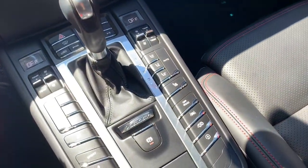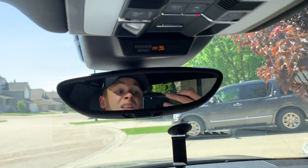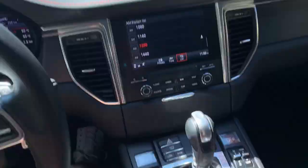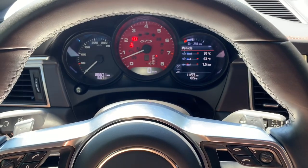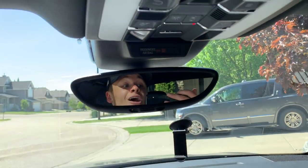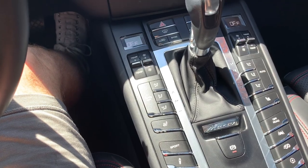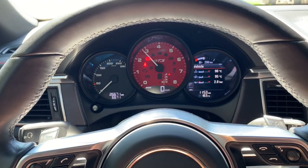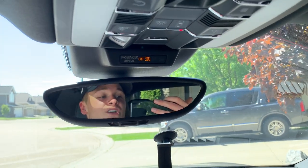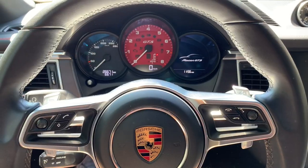Now I'm going to put it in sport mode so you can hear the difference in the exhaust from inside the vehicle — let me know down in the comments if you can hear it. So this is with it off. Now we're going to turn it on. I can kind of notice that from inside the vehicle, but let me know in the comments if you can pick that up on camera. For now, let's go for a drive.